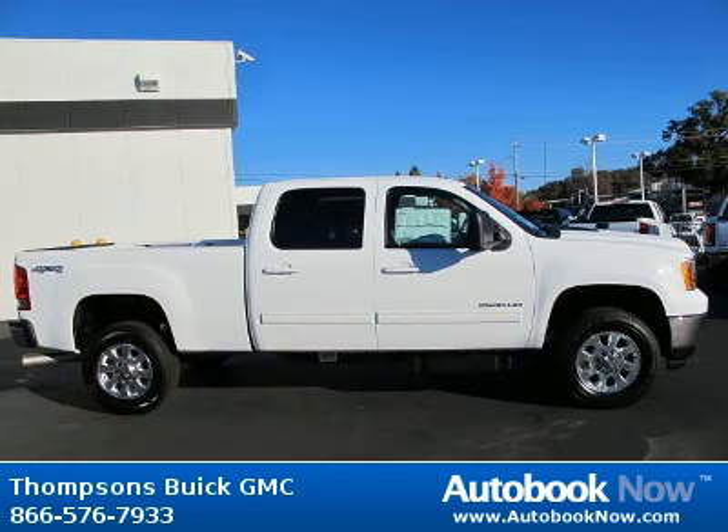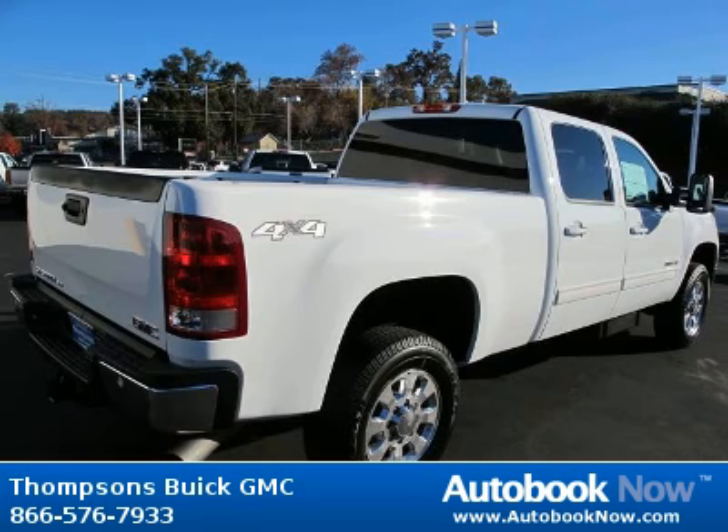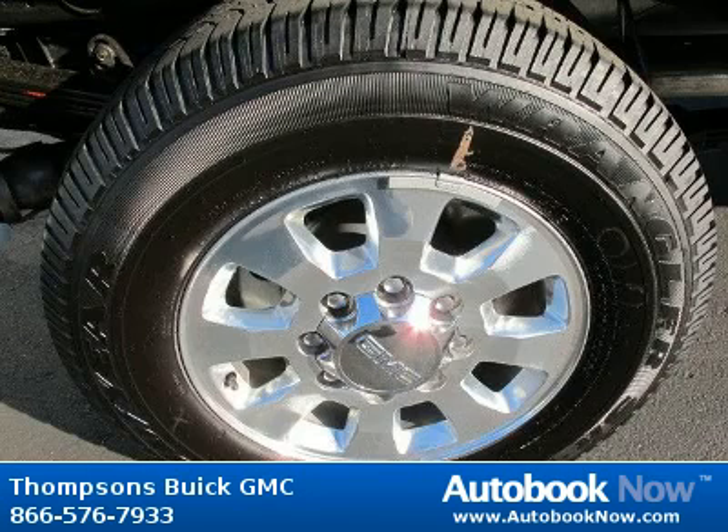This 2012 GMC Sierra 2500 is available at Thomson's Buick GMC in Placerville, California. This Sierra 2500 has a beautiful summit white color. It has 155 miles on it.